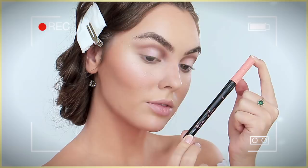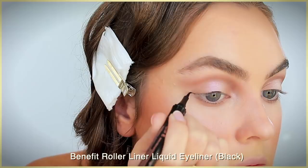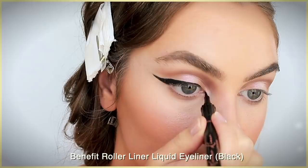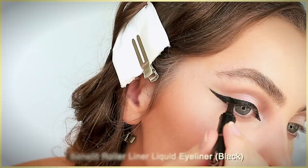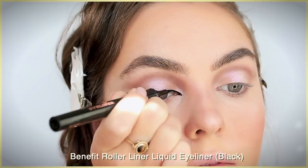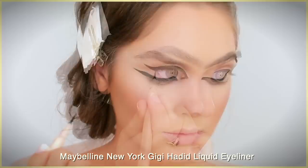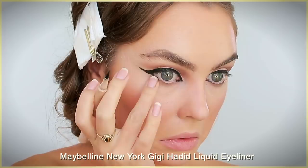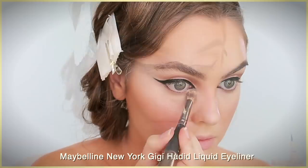I was sent the Benefit Cosmetics Roller Liner liquid eyeliner — I was excited to put it to the test because I love the Benefit Roller Lash mascara. It did take me about a week to figure out the best pressure for the cleanest line, but now that I have the hang of it I really like this product. A similar pen is the Maybelline New York Liquid Liner in black. My best tip: start in the center of the lid with a line thinner than you want it to end up, then create the wing, connect the line thickening the center as you go, and string everything to the inner corner. The Chanel cream eyeliner in Hyperblack was originally used, but I prefer liquid. Then add a deep black liner to the waterline.